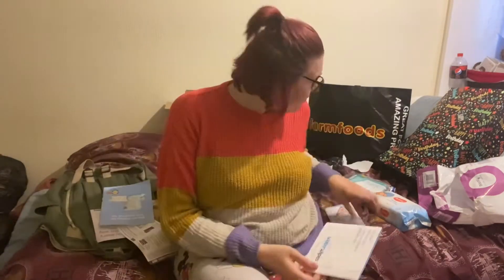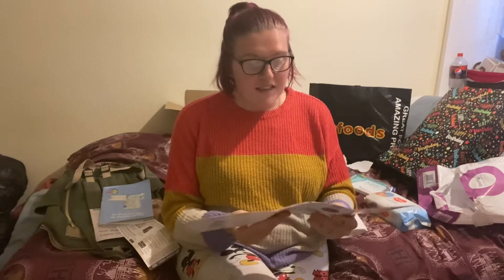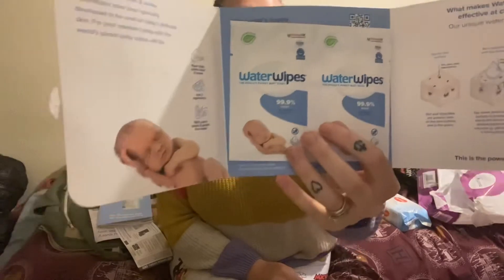We've also got some kind of water wipes sample here. Let's open it up — you get two little packets of water wipes and you just get one wipe in each pack. These are quite expensive water wipes. I have tried them in the past, but for me they're so watery that water just goes everywhere, so they're not a brand I personally buy. But it's always handy to have little wipes here and there when you're out and about, because you never know when you'll need them.